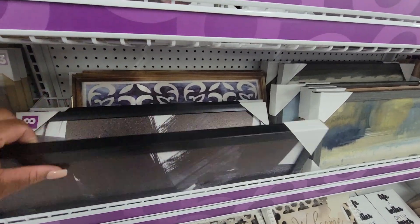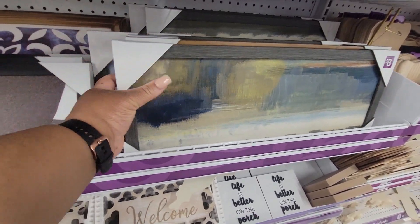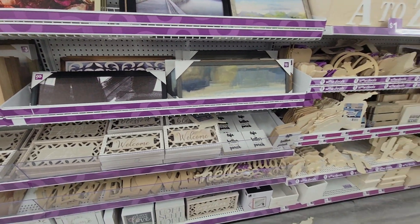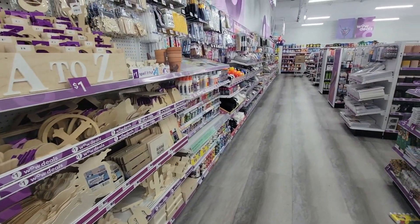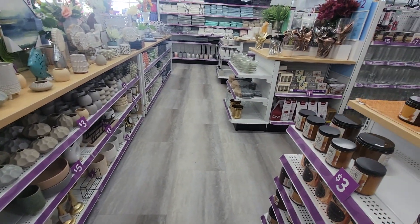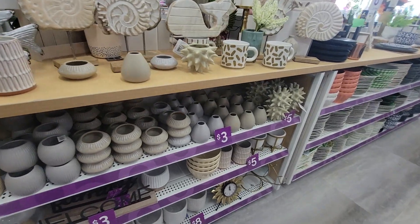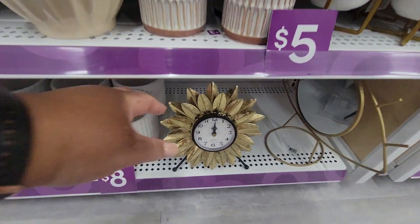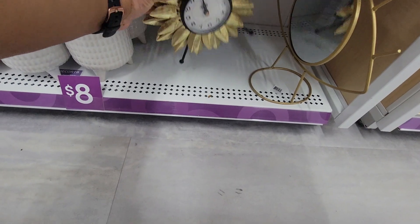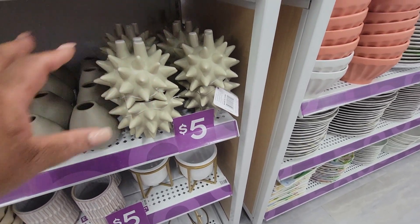Pictures — all of these most of these look the same. All of this is like art supplies. Right here is like candle stuff, this is like kitchen stuff. This is a pretty clock — look at that, that is so pretty, eight dollars. Look at this — candle holder.